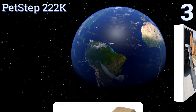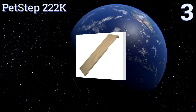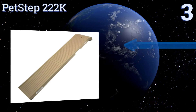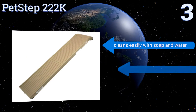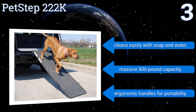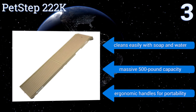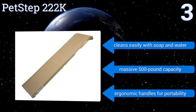Nearing the top of our list at number three, designed for injured or older dogs who are unable to jump, the Pet Step 222K offers a completely safe walking surface that's soft on their paws. It's made from a strong rubber material that will not rust or corrode over time. It cleans easily with soap and water and features a massive 500-pound capacity along with ergonomic handles for portability.